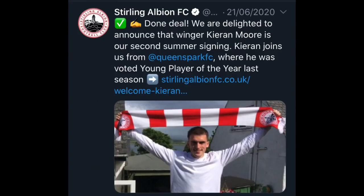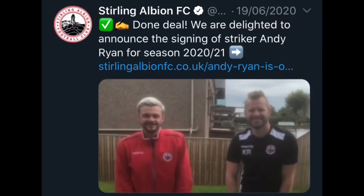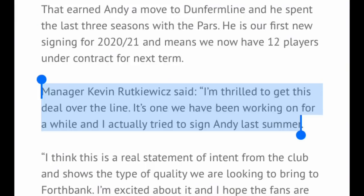Also credit to Stirling Albion for their signings - they signed Kieran Moore from Queen's Park FC, and Declan Byrne from Albion Rovers who scored 11 league goals last season. They also signed Andy Ryan after his release from Dunfermline Athletic. I was impressed with their signings, and even more impressed to see that Kevin Rutkiewicz said last summer he was actually looking to get Andy Ryan in the door then. Credit to Stirling Albion for being relentless in that pursuit. He'll score a decent amount of goals, probably in line with Bob McHugh - somewhere in between one and 30 for both of them.